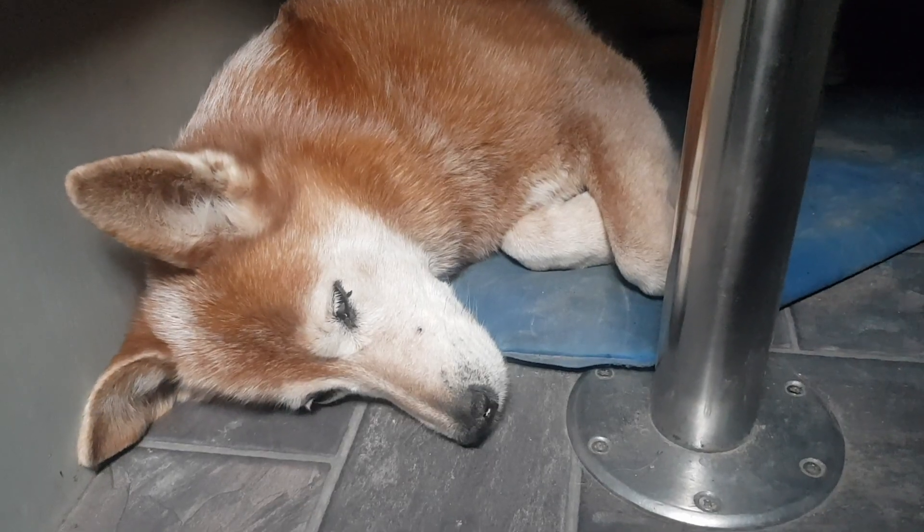Hey everyone, it's just Tilly and me here today and she's having a nap under the dinette.